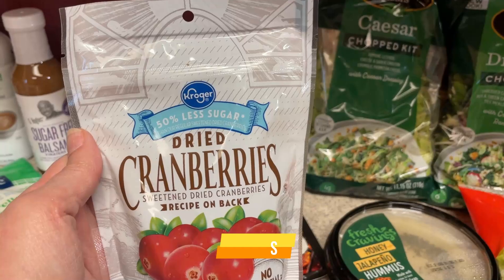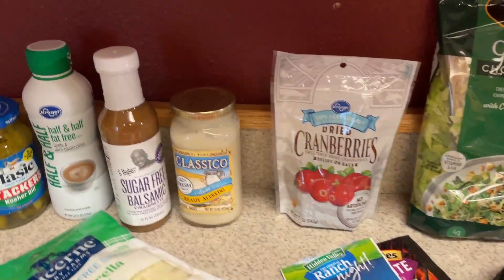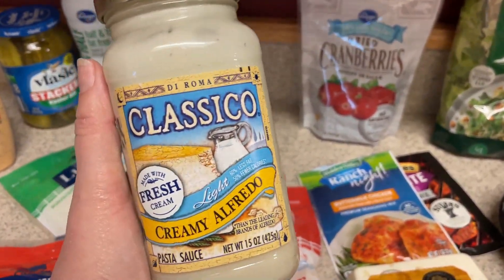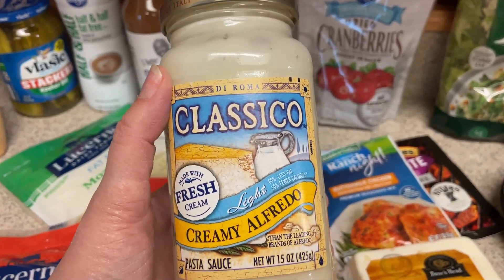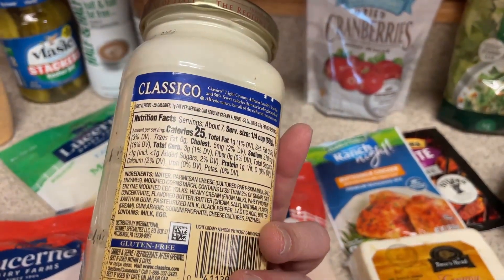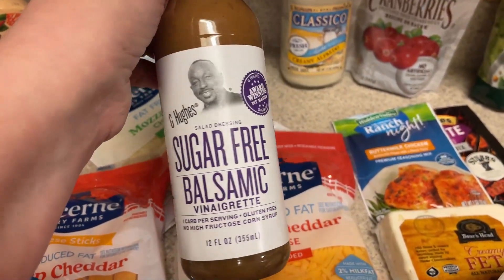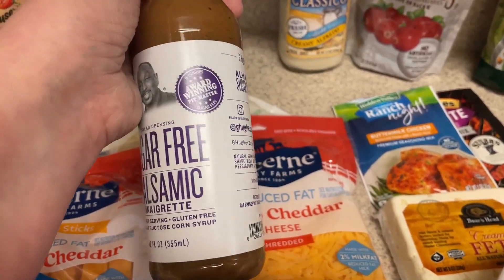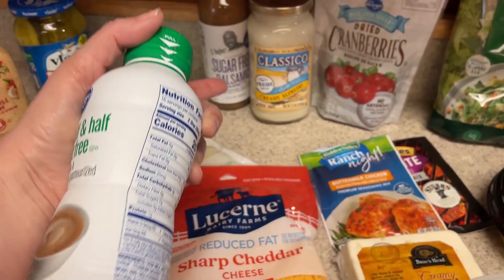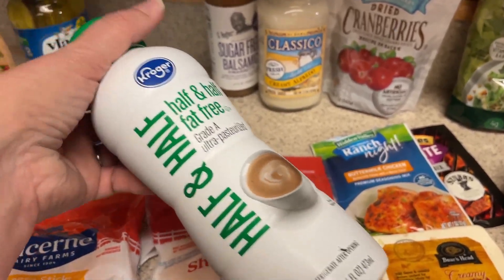For the oatmeal, I'm going to put some dried cranberries — this is the reduced sugar dried cranberries. For that creamy Alfredo broccoli — I'm kind of making that up — I'll link to the original recipe down below, and I'm just going to use this Alfredo sauce in place of the heavy cream in that recipe. This is the light creamy Alfredo Classico sauce. For the Greek bowls, I'm going to make a little side salad, so I want to use some of the sugar-free balsamic vinaigrette. I actually picked this up to use in place of heavy cream until I saw the Alfredo sauce, so I can also use this in my coffee and other cooking.